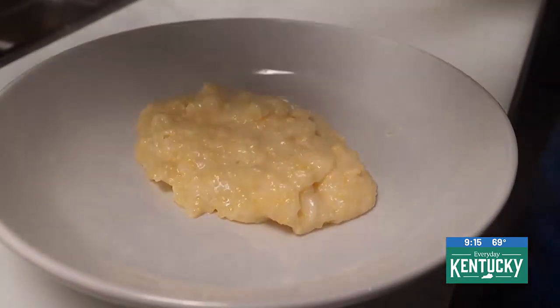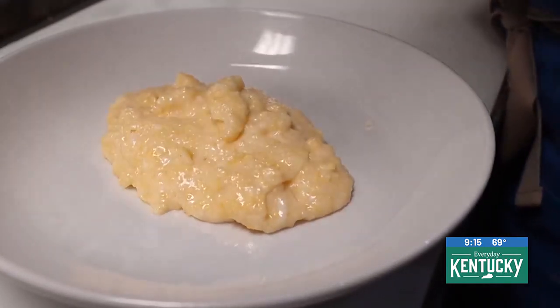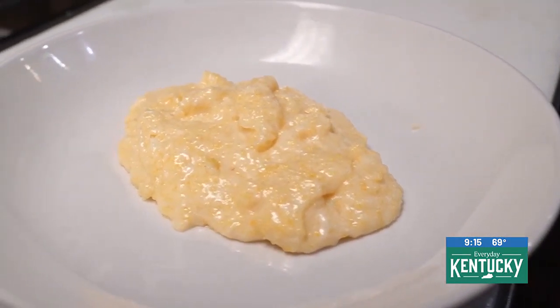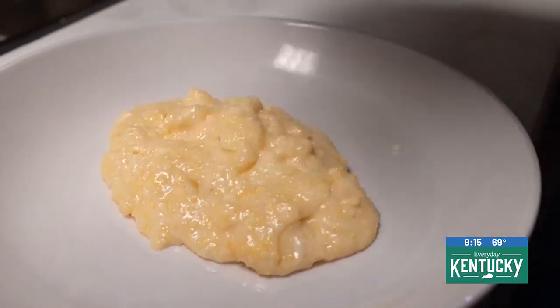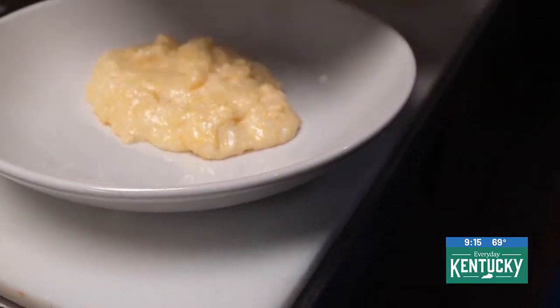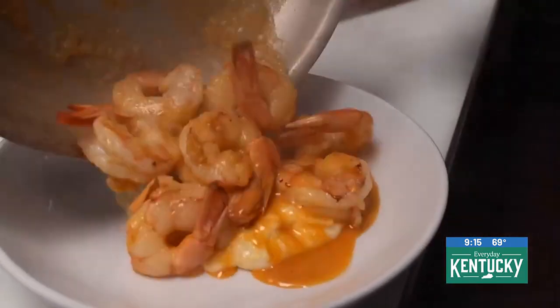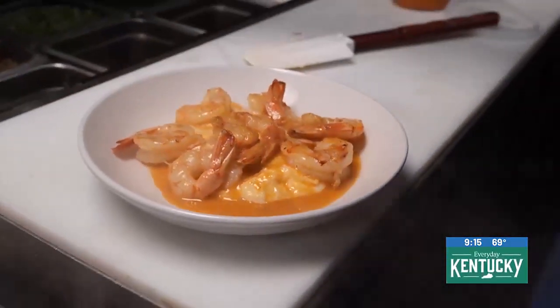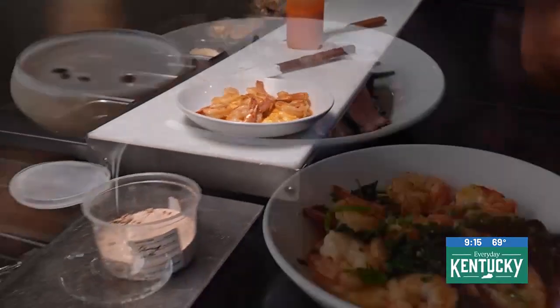Then here, this is gamberi con polenta — shrimp and grits, a classic always. You have sautéed shrimp over some roasted garlic polenta, sautéed spinach, and some crispy fried onions, all floating in a nice white wine butter sauce with a little shrimp stock. It is a delicious dish that I'll probably have every night, so come in and get it while you can before I eat it all.